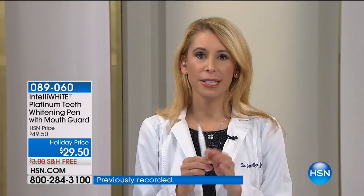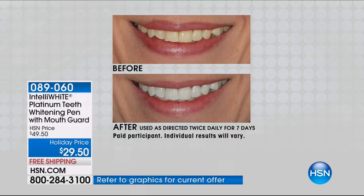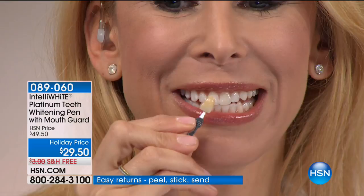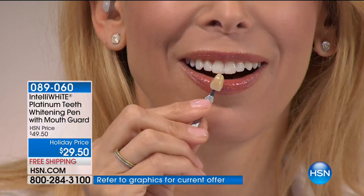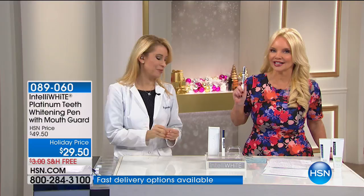It couldn't be simpler — place in the mouthguard, paint on your teeth, go do what you need to do. The results are astonishing. That's why we've been here for eight years, why we've sold about a million of these worldwide. A million smiles can't be wrong. Let's show the shade tabs one more time — four days gets you six shades whiter. This is six shades darker than Dr. Jen's teeth. And this is clinical results. In seven days, eight shades whiter. If I could only whiten my teeth to go from that to that one time for $29.50, I would do it. But there are 40 treatments in here — that's less than a dollar a treatment, 75 cents. This is a super-sized pen with our most potent formula we've ever offered.